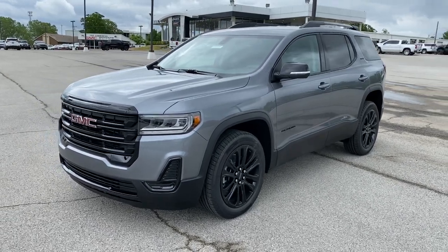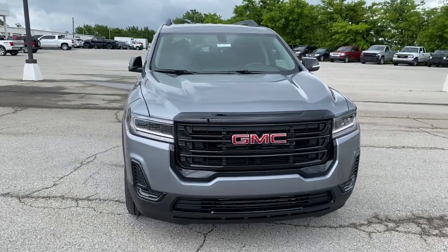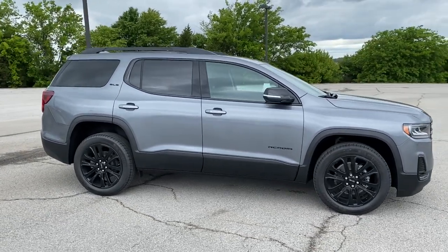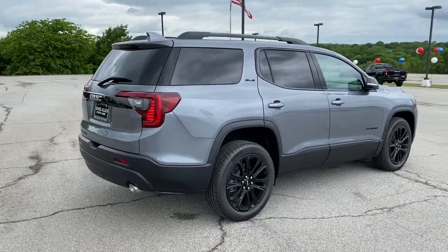Your next car could be the 2021 GMC Acadia. Answer the call to drive boldly into the future. Modern styling, advanced safety and infotainment tech, and a suite of creature comforts are on board to make every drive secure, confident, and relaxing.